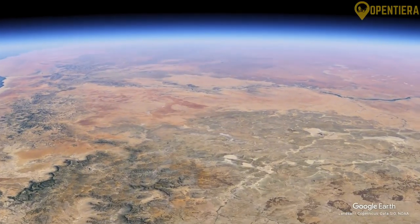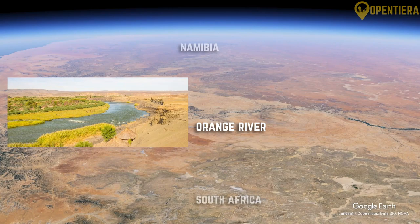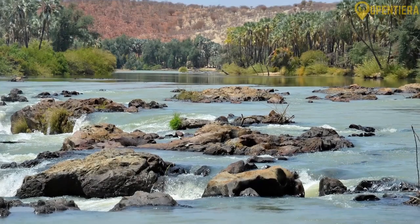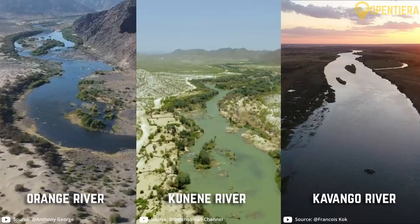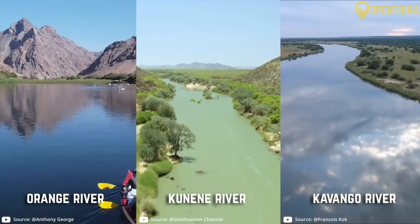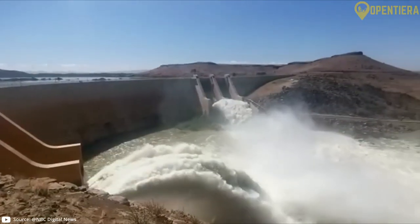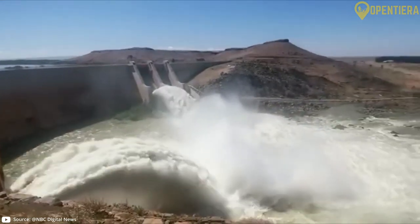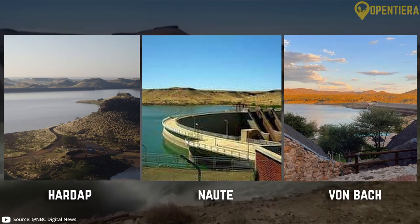The main rivers in Namibia are the Orange River, which forms the southern border with South Africa, the Kunene River in the north and the Kavango River in the northeast. These rivers are an important source of water for irrigation and wildlife. As rainfall is scarce, the country has constructed several major dams to supply water, including the Hardap, Naute and Von Bach dams.